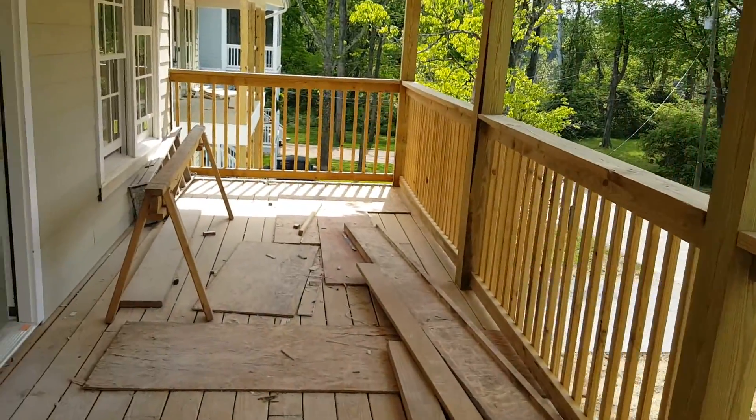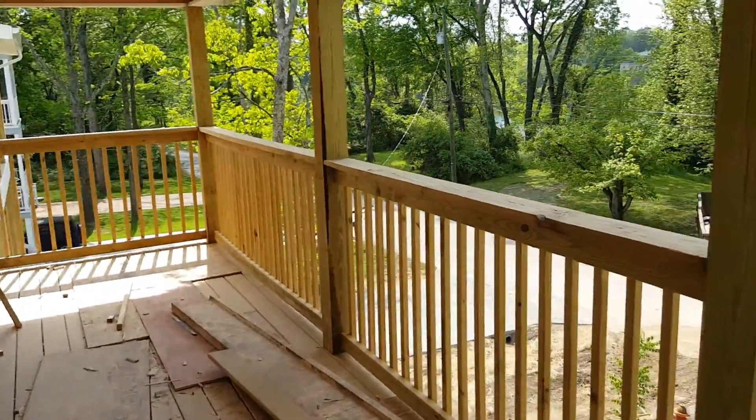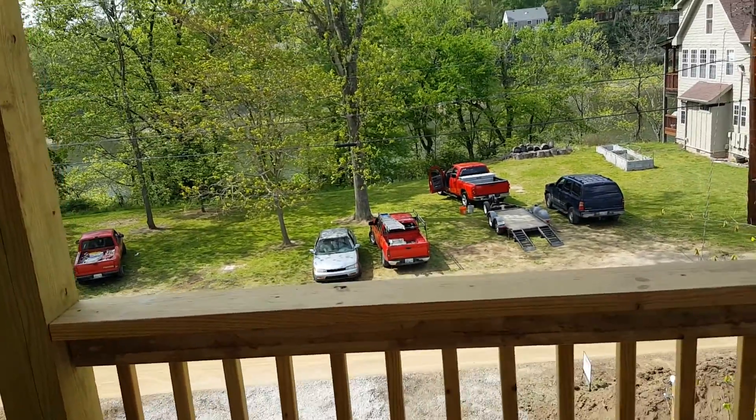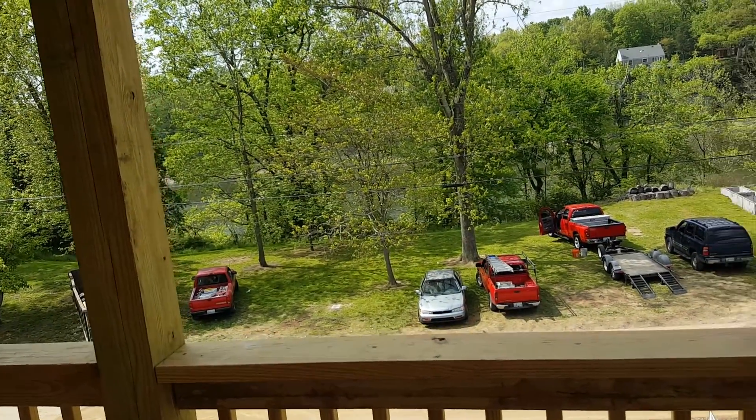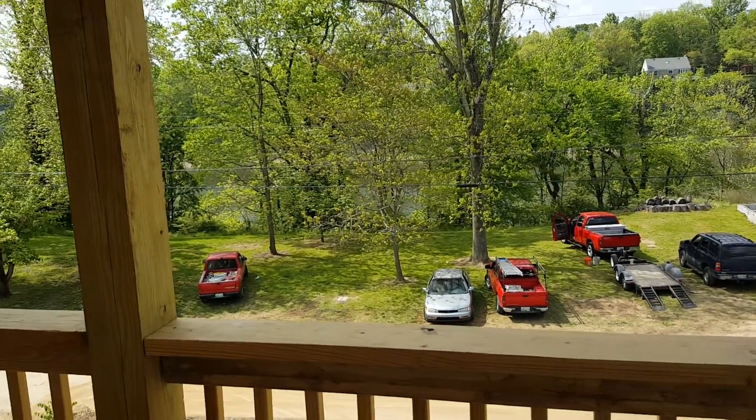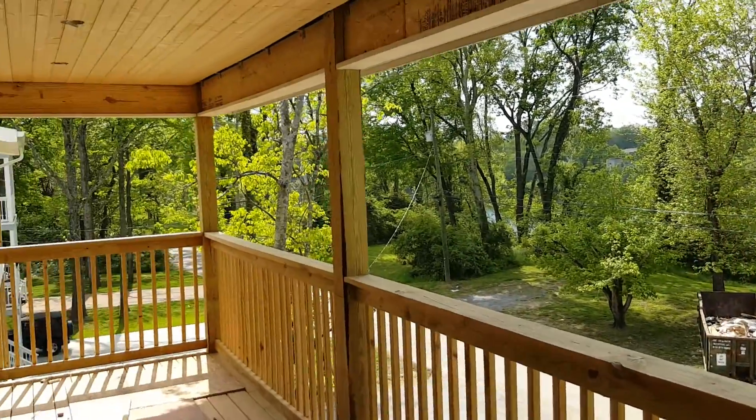Hi future homeowner, this is Frank. I want to bring you up to date. We are just finished with the sanding of the drywall, so I'm just going to take you through the inside real quick and show you a couple things.